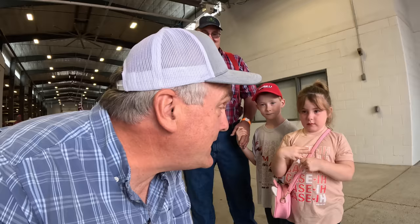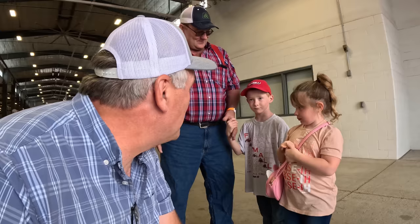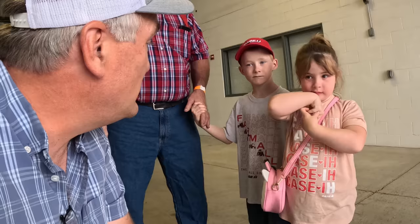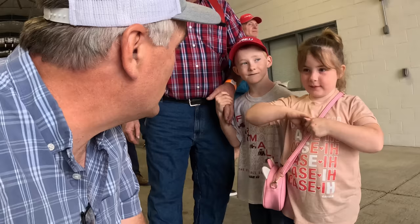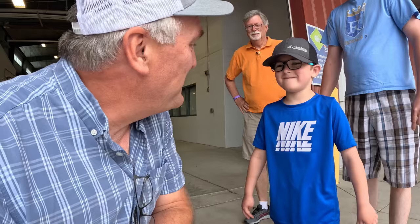Here we have some very young and shy viewers. What's your name? Ellie. Goss. Do you like red tractors? Do you watch Just a Few Acres Farm? What's your favorite part? 'I like the cows.' What about you? 'Bailing hay, driving through the field.' What's your name? Mason.